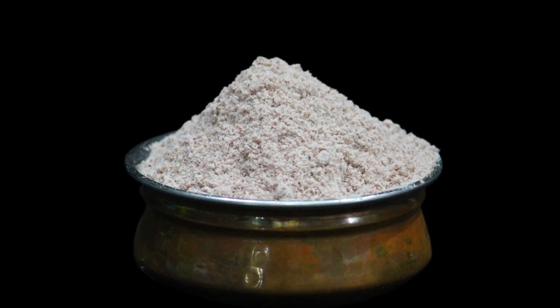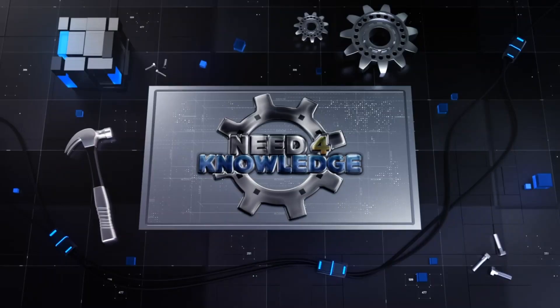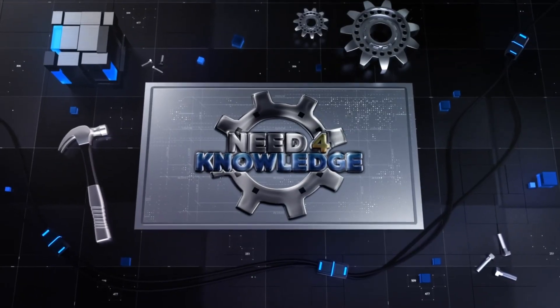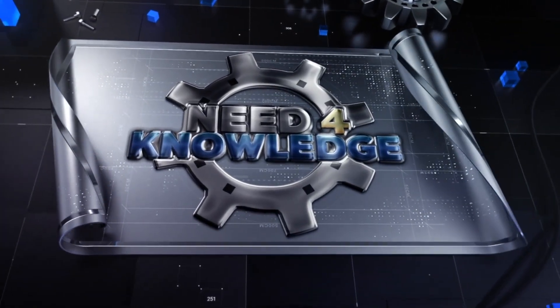Have you ever tried black salt? Leave your answer in the comments section below. Thank you for watching this episode of Need for Knowledge, and we will see you in the next one. Don't forget to hit the like button and subscribe for new videos.